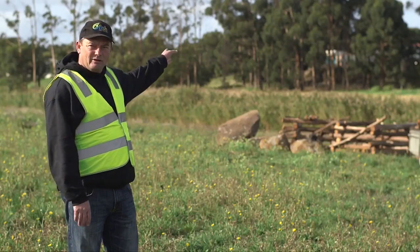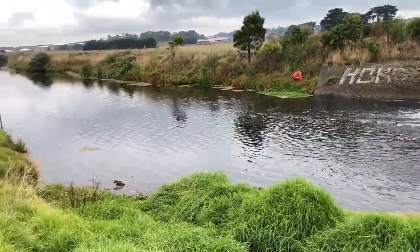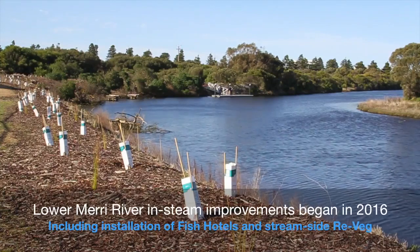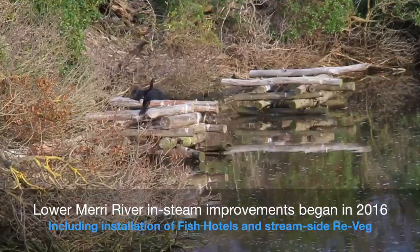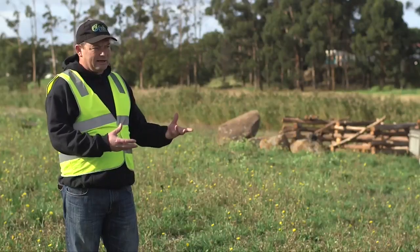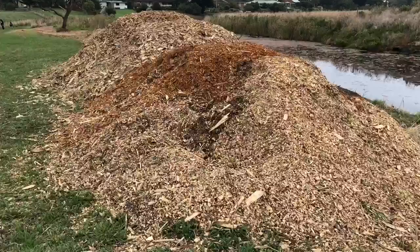Above us on the Merai we've got a weir, and all the works that have been done have been from the weir below. The Glenelg Hopkins CMA started early on through some crowdfunding and a lot of support from the local community, and they've put fish hotels in the lower sections of the river. Beyond that, Ausfish started to become involved and we've put some lay down snags, some rocks and things.